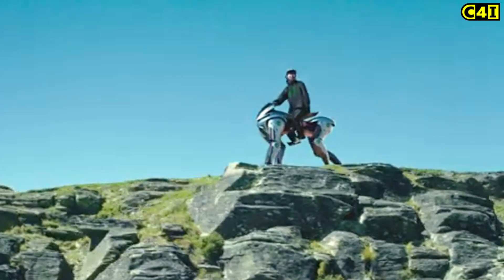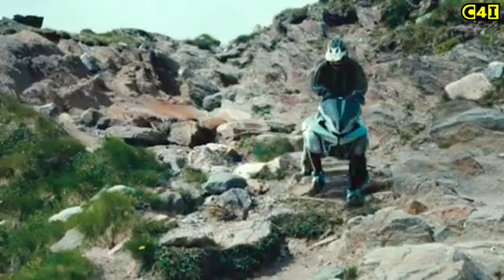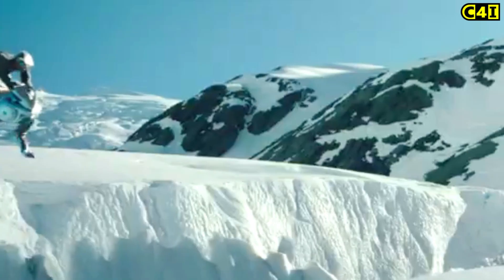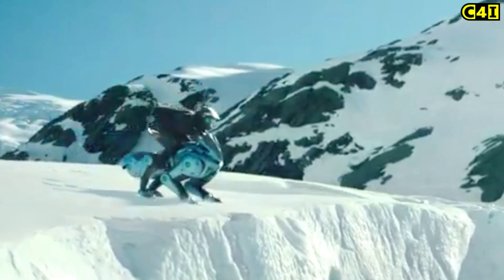The robot incorporates AI to analyze terrain and adjust its movements accordingly, enhancing the riding experience by responding to the rider's body shifts.